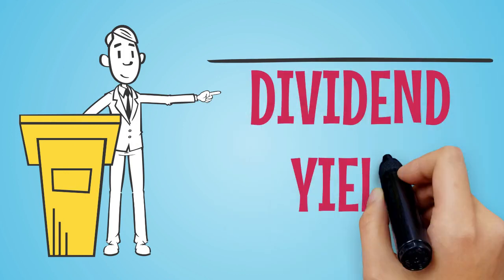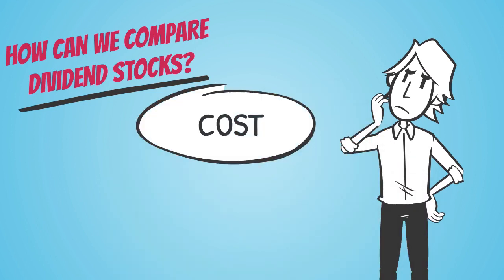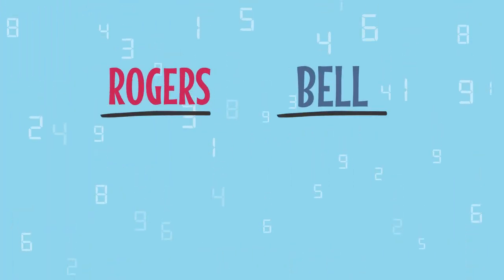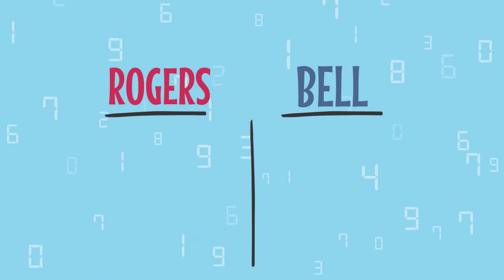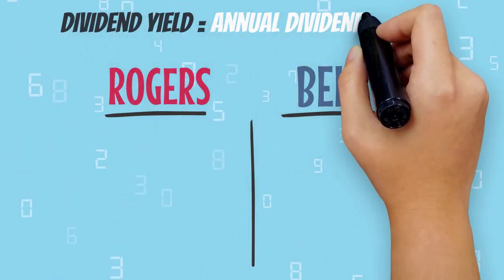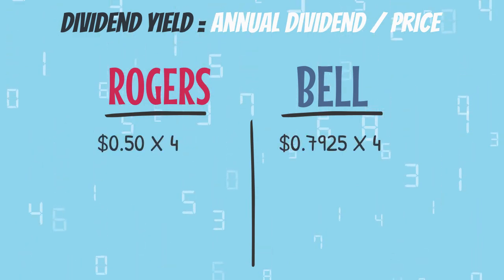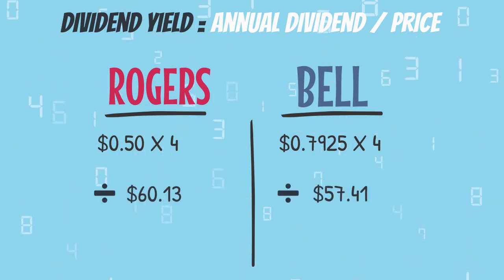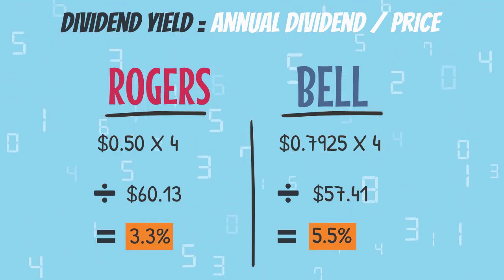To answer that question, you need to look at their dividend yield. The dividend yield will show you how much you have to spend on each stock to purchase it, and then compares it to how much the stock is going to pay you in dividends. The dividend yield is their annual dividends per share divided by their share price. We take their current dividend multiplied by 4 — because there are 4 quarters in a year and they pay their dividends quarterly — and then we divide that by their stock price. This gives us a percentage for each stock, which is their dividend yield.